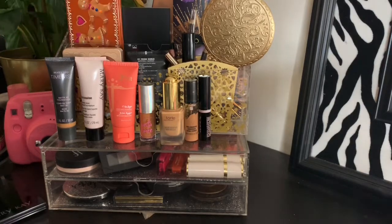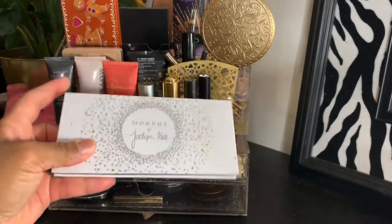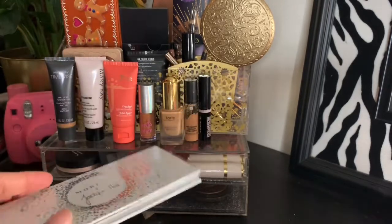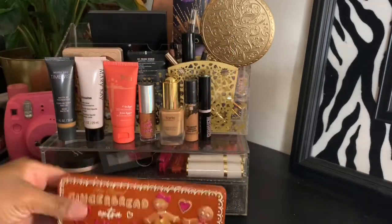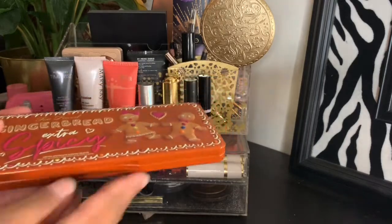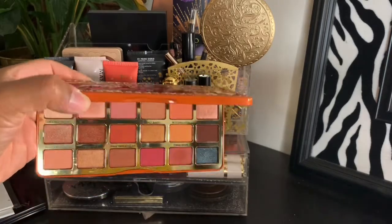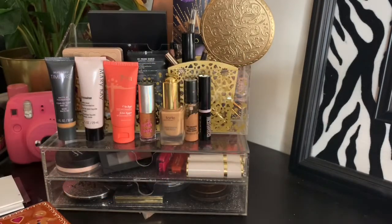Then we have the Morphe x Jaclyn Hill — this is the Armed and Gorgeous palette, and that is what she's looking like. Fall appropriate. Then we have the Too Faced Extra Spicy palette. I didn't get the palette last year — the Gingerbread palette — so I wanted to get this one, and I kind of like these shades better than the ones in the palette last year. That is what she looks like.